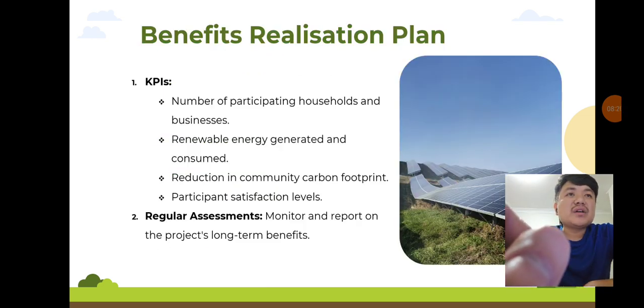Benefits realization plan: to ensure the project's long-term benefits, we will monitor key performance indicators such as the number of participating households, renewable energy generated, carbon footprint reduction, and participant satisfaction levels. Regular assessments and transparent reporting will keep stakeholders informed and engaged.